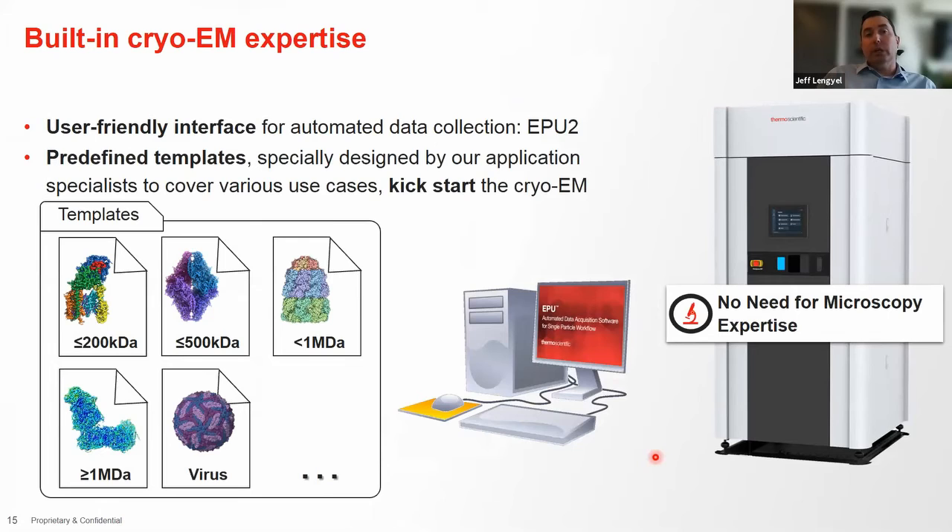We're also making setup easier through predefined templates. If you know the size of your particle, you can use these templates to automatically set all magnification and optical parameters. For a smaller particle around 200 kilodaltons, it goes to higher magnification with a small pixel size. For a very large virus, it goes to lower magnification for a bigger field of view. The goal is to streamline automation, bring cryo-EM to a larger audience, and also free up time on your Glacios or Krios for expert users.